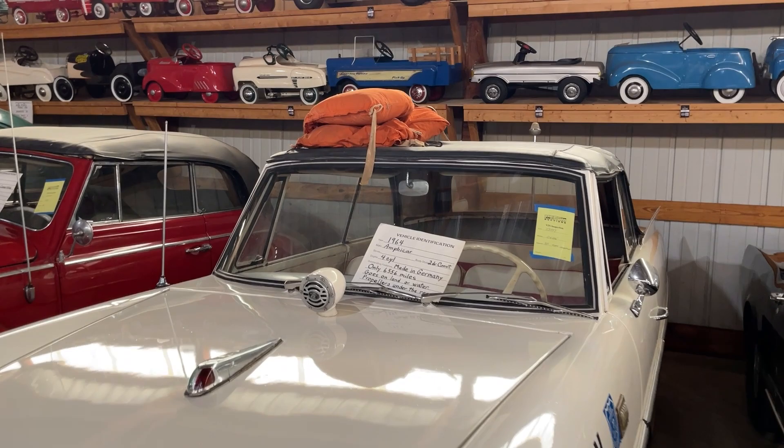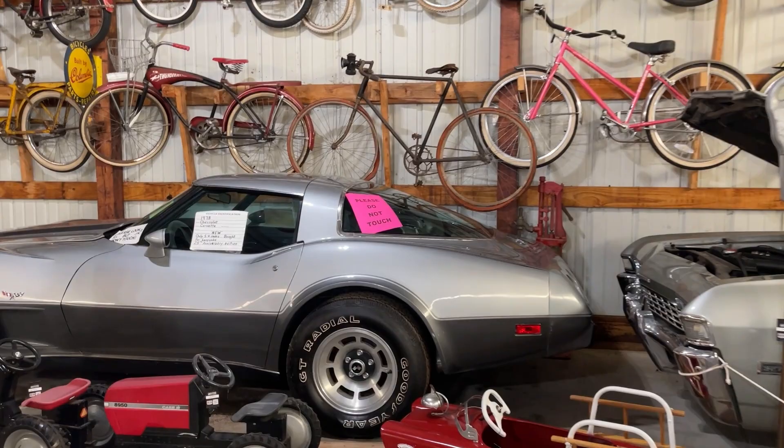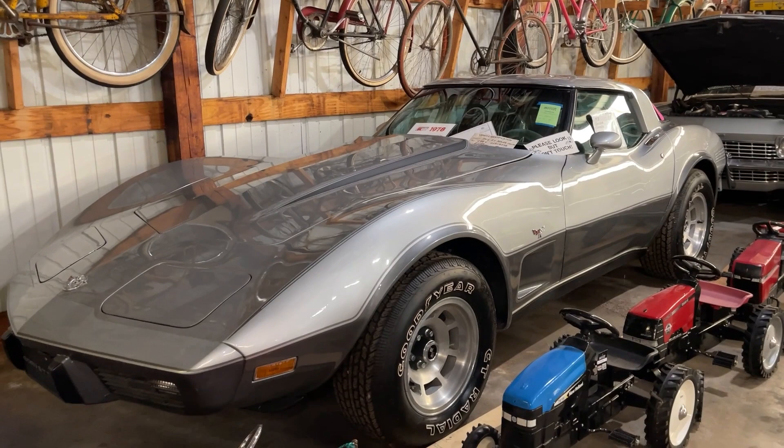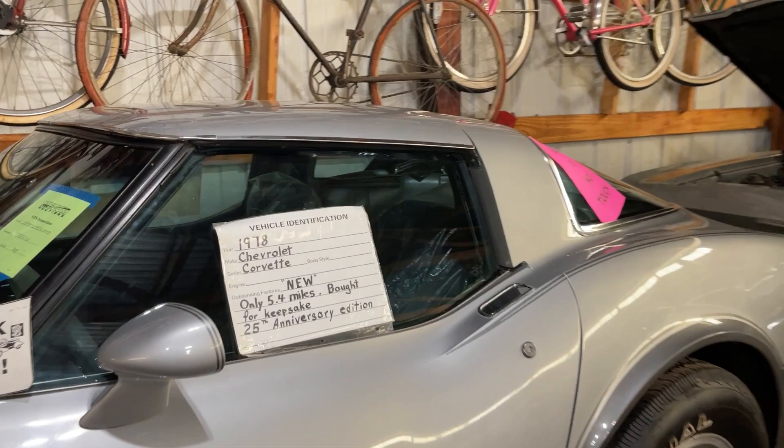The star car of this specific gallery is the 1978 Corvette 25th Anniversary Edition, bought by Elmer brand new — and get ready for this — it has 5.4 original miles on it. It still has the protective coating on the seats and even comes with a set of matching luggage. That is uber rare. Being a Corvette enthusiast my entire life, I've never seen that.